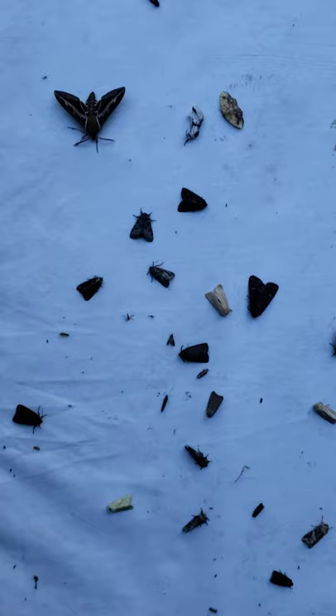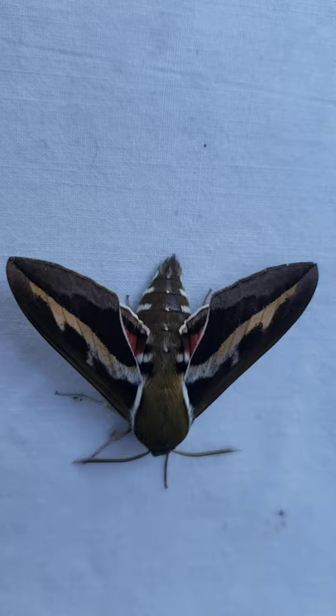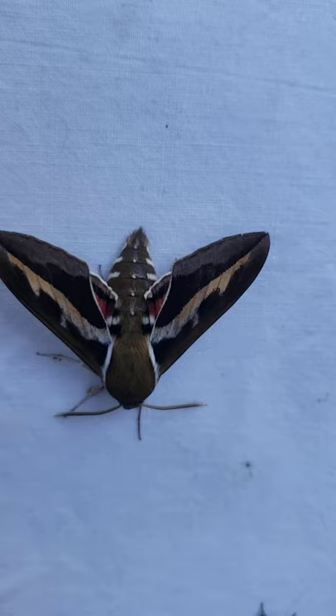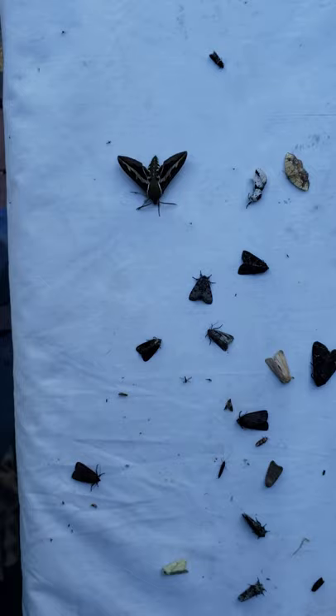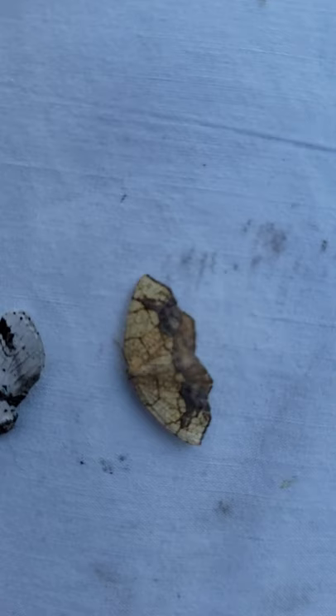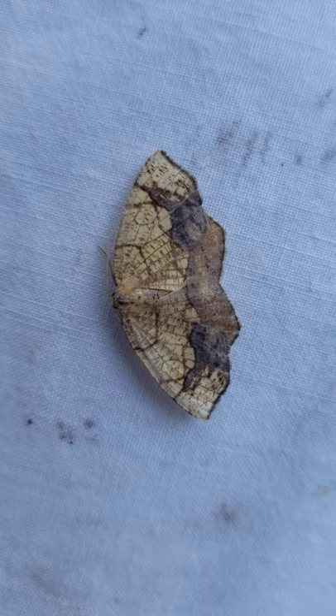There are a lot of what we call noctuid moths here, but probably the one that catches your interest right away is the larger one here, which is one of the sphinx moths. This is in the genus Hyles — Hyles gallii is the name of this moth. Probably the other moth that catches your attention right away is this little moth over here, which is one of the geometric moths, very common in this area.